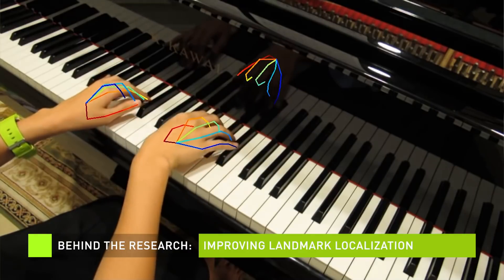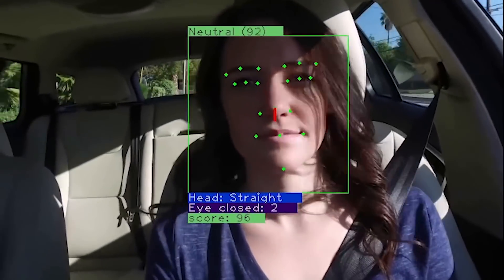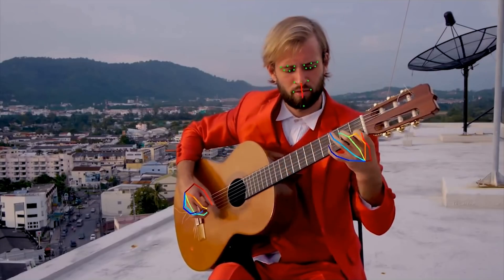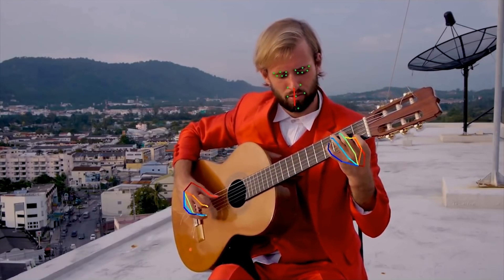Any object in the world can be described by geometry, and this geometry can be explained by a set of points which you can find on an object. In computer vision, we use the term landmarks or keypoints to describe this geometry. What we are trying to do is to use deep neural networks to extract these landmarks given an image, and later these landmarks can be used for many other tasks like head pose estimation. If you want to understand the gestures you're doing with your hands, we can do all this with landmarks.